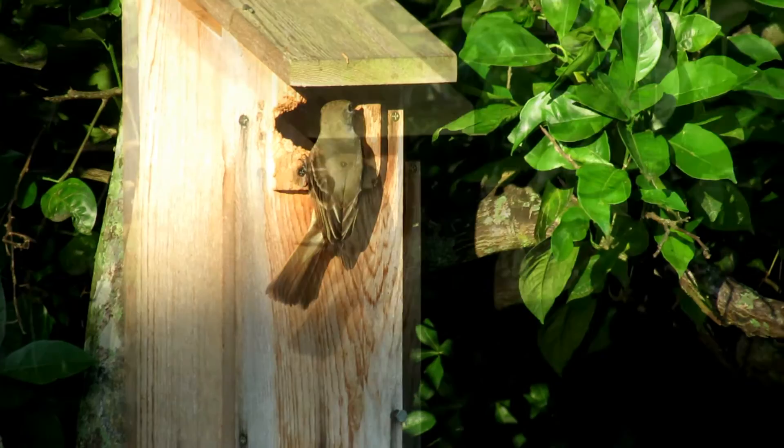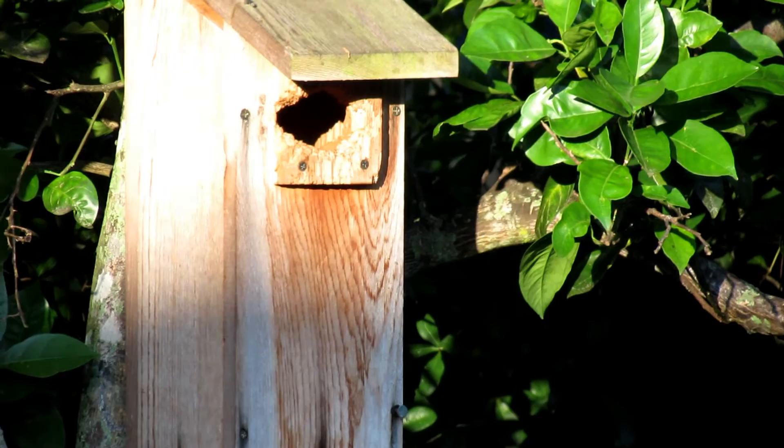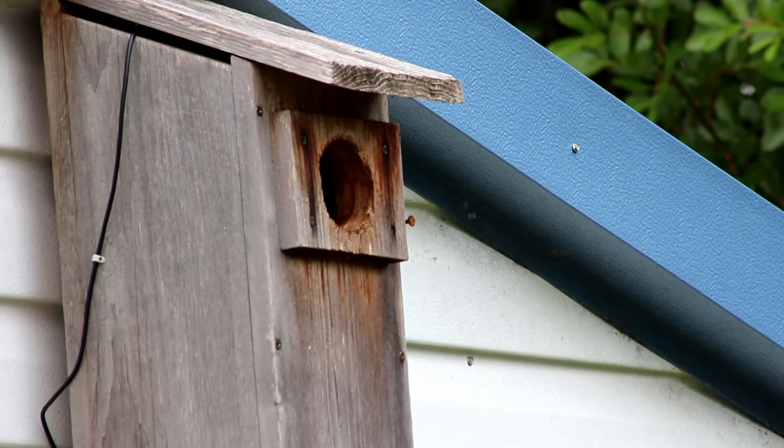Now they've moved to the third nest box. This is a woodpecker box on a tree, and you can see the squirrels have really chewed this box up. They didn't give this box much of a consideration because of the obvious danger of squirrels getting to it.